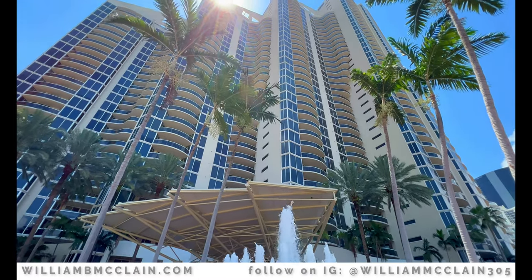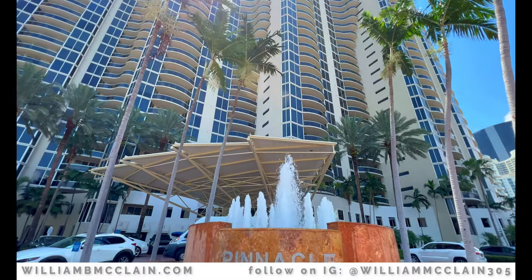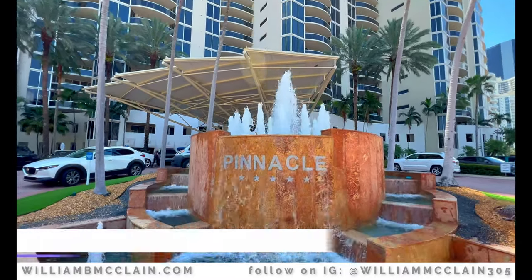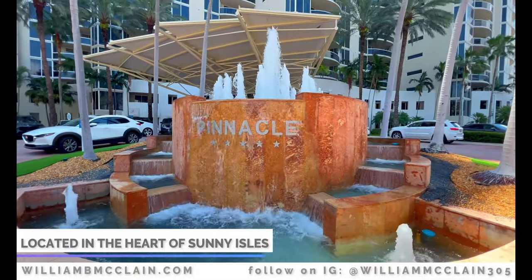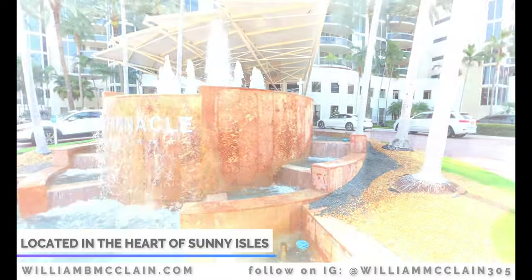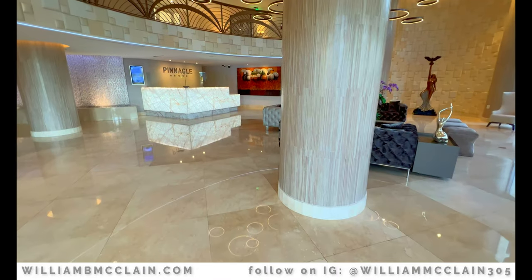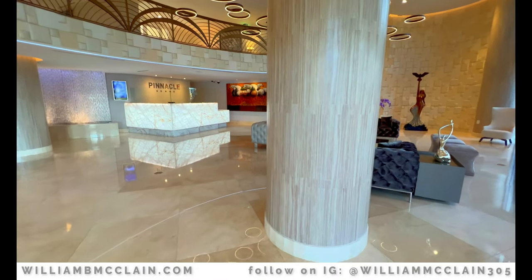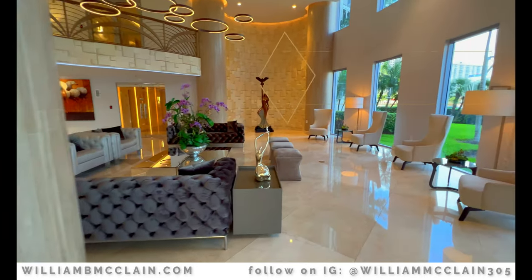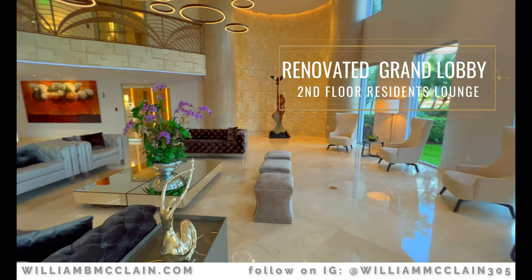The Pinnacle is located at 17555 Collins Avenue, right in the heart of Sunny Isles Beach, and it's one of the premier buildings in all of Sunny Isles. The Pinnacle features a newly renovated two-story lobby with a grand staircase and residence lounge located on the second floor.